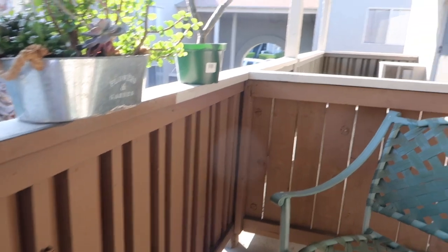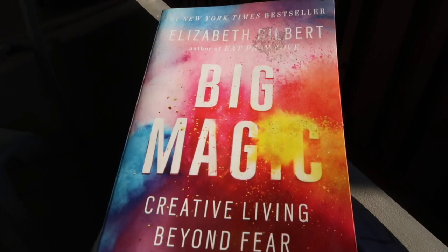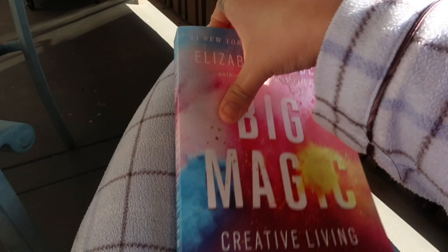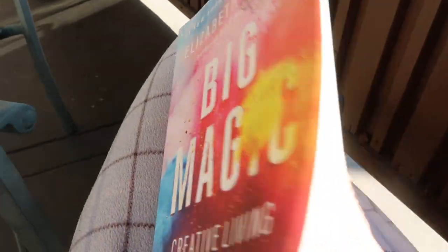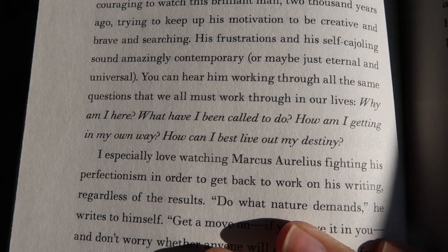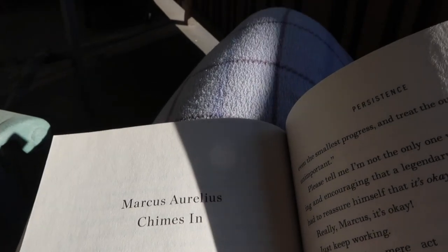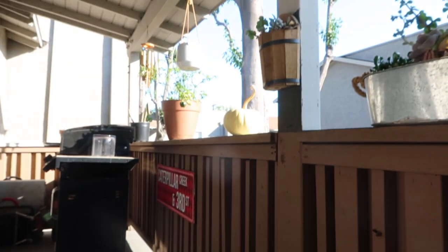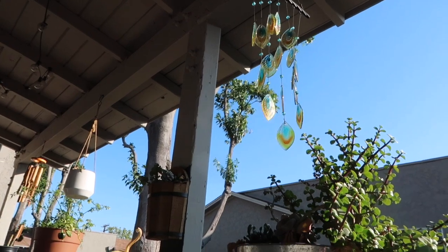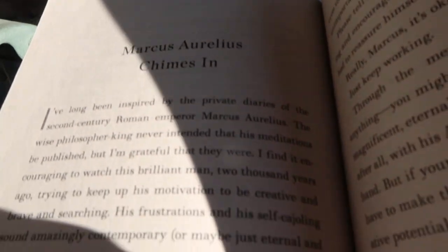After I'm done with dinner, I like to come out to the balcony and sit in my chair and just read my current book. Right now I'm reading Big Magic and it's a great book — if you haven't read it, I highly recommend it. And that's pretty much everything for my day. Thank you so much for watching, don't forget to leave a thumbs up if you liked it and subscribe if you're not already. I'll see you in my next video — bye guys!